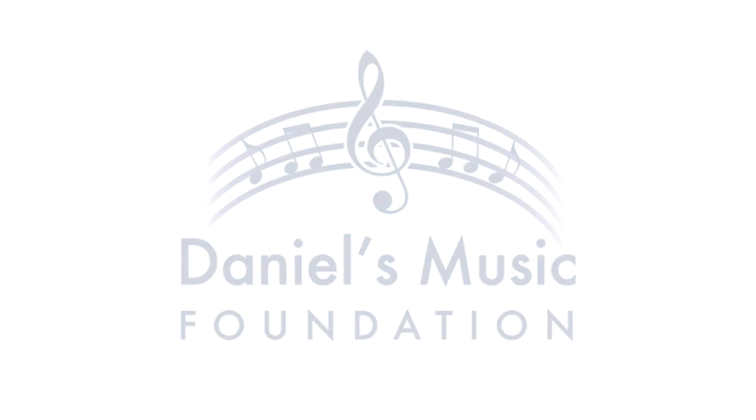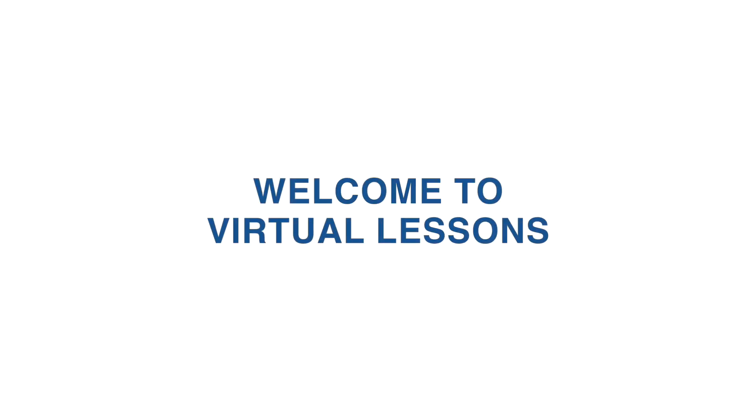Daniel's Music Foundation. Welcome to Virtual Lessons. Hi, I'm Juliana. I'm Jerry. And I'm Scott. We teach virtual lessons at Daniel's Music Foundation and are coming to you from our home studios.